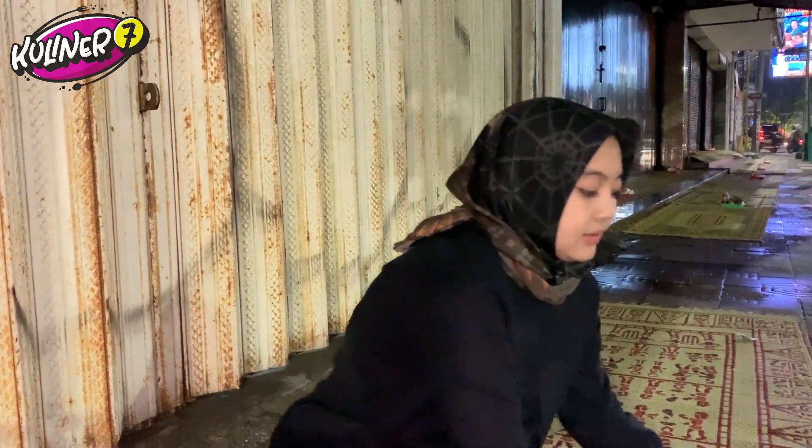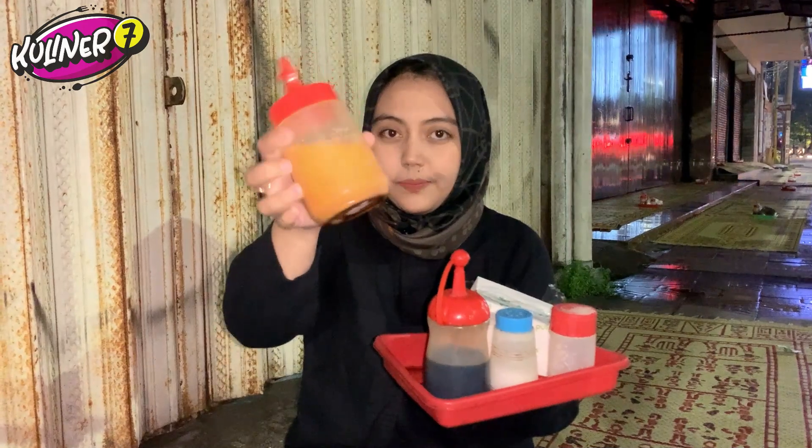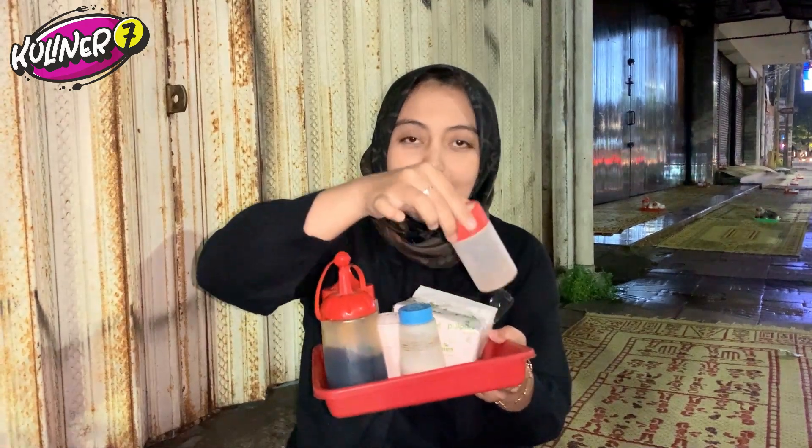Terus aku juga pesen gorengan. Ini ada usus. Sate usus ini Rp4.000. Tadi ada sate ati, terus sate kulit kalau gak salah. Terus ini aku pesen bakwan. Bakwan ini harganya Rp2.000. Kalau gorengan harganya Rp2.000. Tadi ada tempe dan tahu goreng. Di sini juga disediain tisu, sambal, kecap, garam, dan lada.